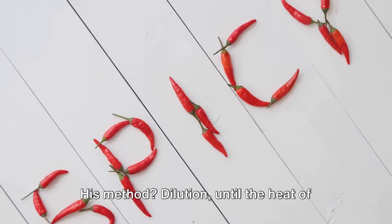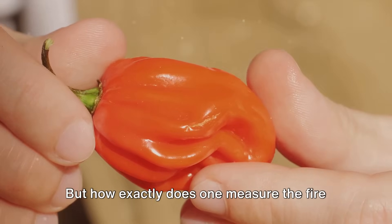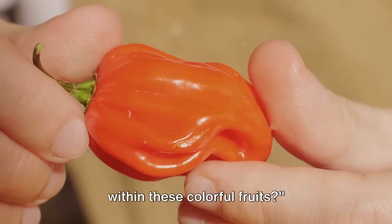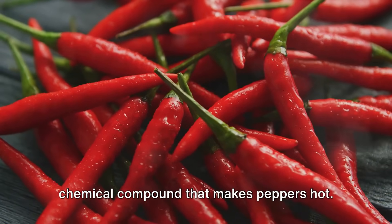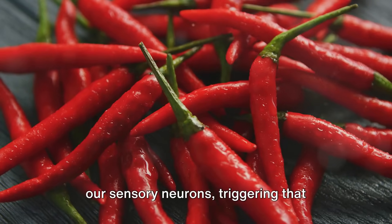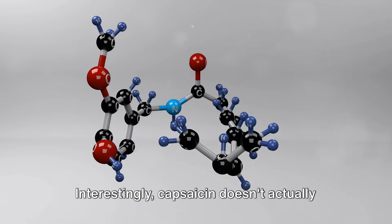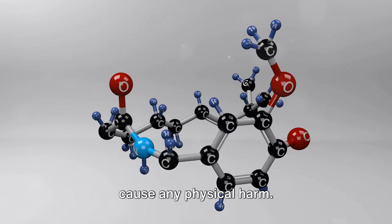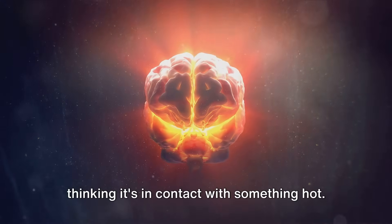His method? Dilution, until the heat of the chili was barely perceptible. But how exactly does one measure the fire within these colorful fruits? It all begins with capsaicin, the chemical compound that makes peppers hot. This powerful substance interacts with our sensory neurons, triggering that familiar burning sensation. Interestingly, capsaicin doesn't actually cause any physical harm. Instead, it tricks our brain into thinking it's in contact with something hot.